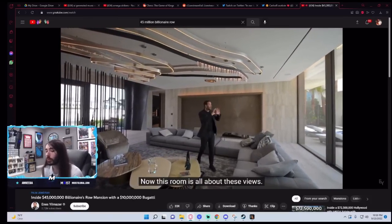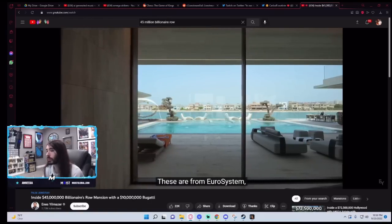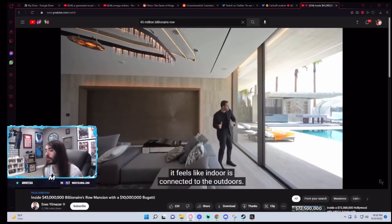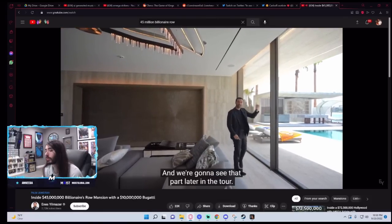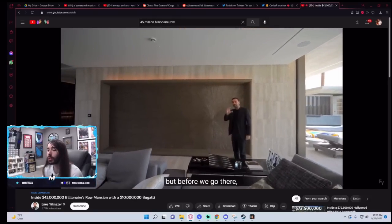This room is all about these views. Motorized glass doors open up — these are from Eurasystem, the particular brand is called Gerseli. Because of the tint profile, it feels like the indoors are connected to the outdoors. We have the amazing pool in the backyard right in front of us and we're going to see that part later in the tour. Oh well, I can't wait that long, Ennis. Let's go to the dining area.